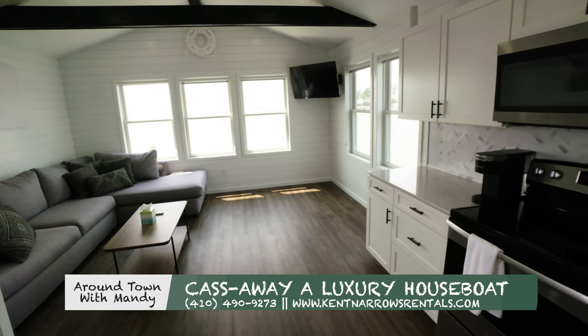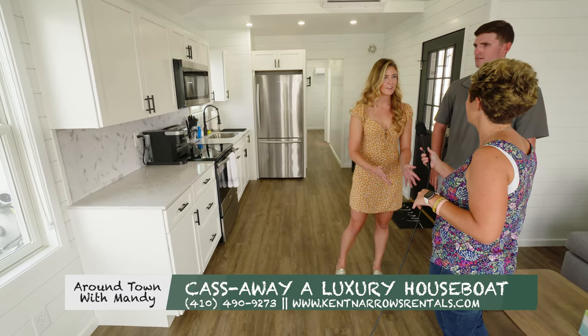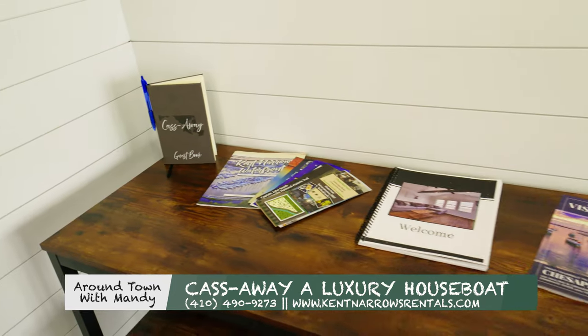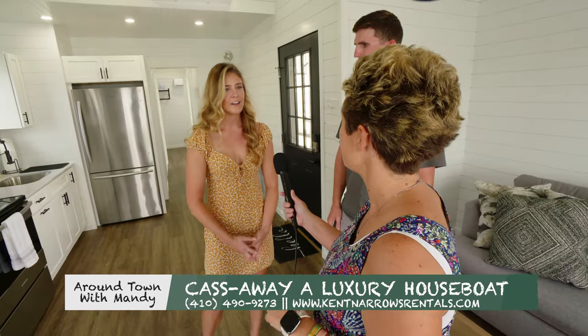You were saying there's some amenities available. Yeah, so we offer Hulu Plus on us. We actually have a welcome book, which gives you all the information of what you need to do, how to check out, and the Hulu Plus account information.